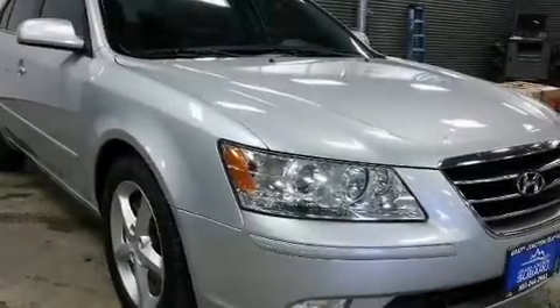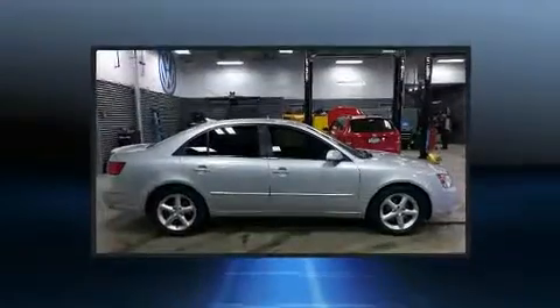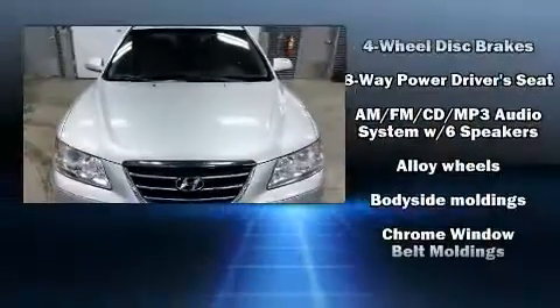The 2009 Hyundai Sonata. This four-door, five-passenger sedan provides exceptional value. It features an automatic transmission, front-wheel drive, and a 3.3-liter six-cylinder engine.